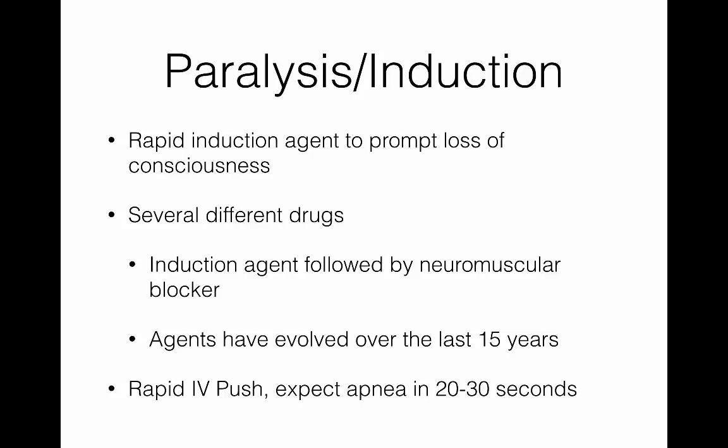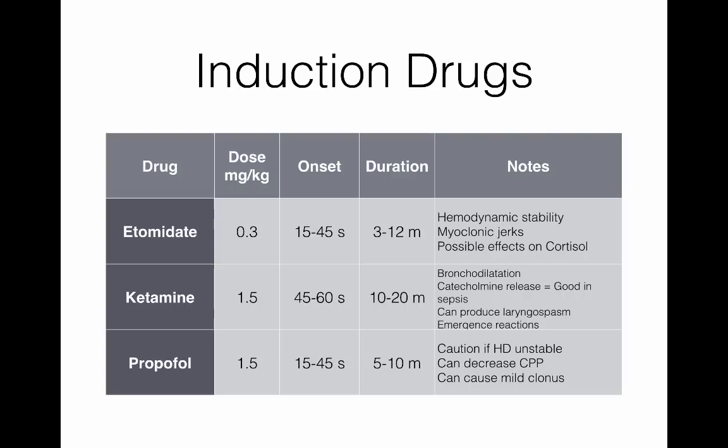People don't like to be paralyzed before they're unconscious — it's kind of an uncomfortable situation. The three induction drugs you'll see, though really the top two most commonly, are etomidate, ketamine, and propofol. Etomidate is by far the most commonly used. It's generally very well tolerated and hemodynamically has very little effect on the system. You may sometimes see some myoclonic jerking when you induce somebody — it can look almost like a seizure, but it's not. It's just a little muscle jerking.